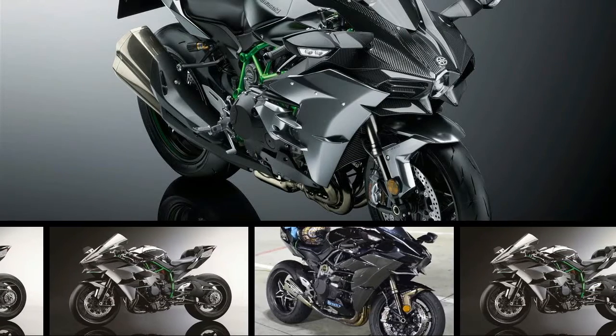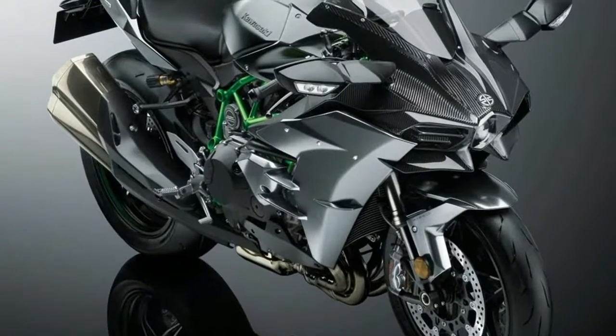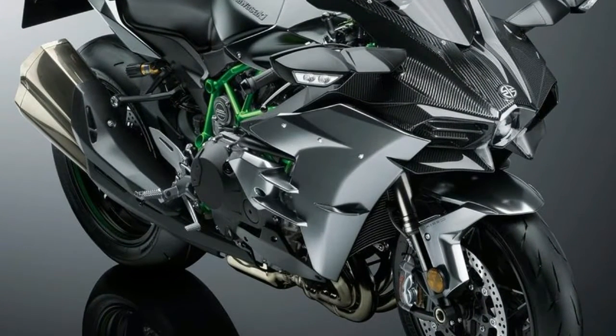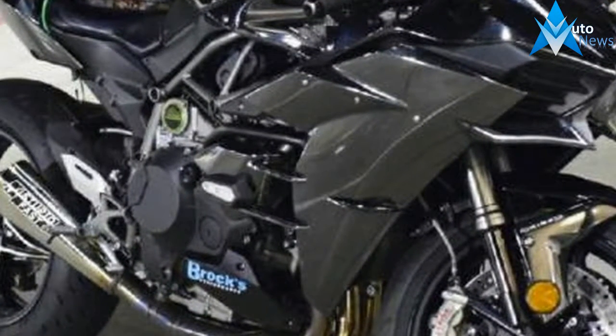Two years have passed since we had our socks forcibly removed by the bonkers Ninja H2 — Kawasaki's game-changing supercharged liter-beater. But while it was sent to wow us, the long game was always about the introduction of production supercharged engines.